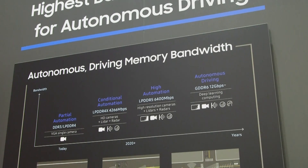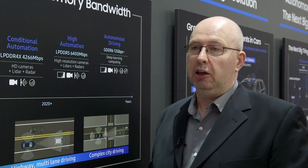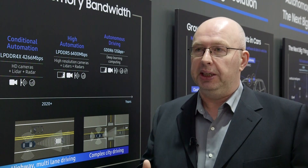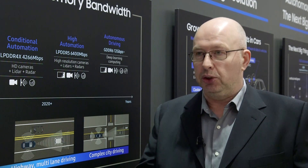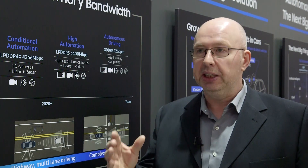If we look at autonomous drive, people believe there's going to be a revolution, where today we're driving a manual car and tomorrow we have a fully autonomous car. But in reality, autonomous drive is a learning process. Like we as children learn to crawl, learn to walk — it's going to be a phase process. And Samsung has the tools to support each step of this phase.